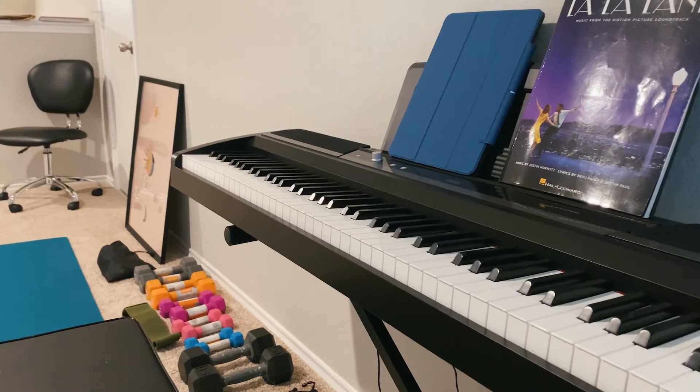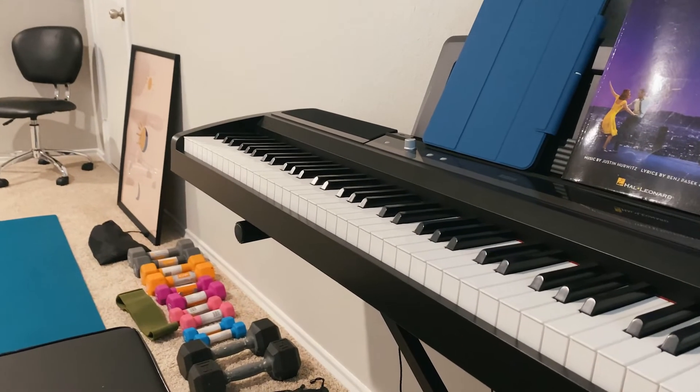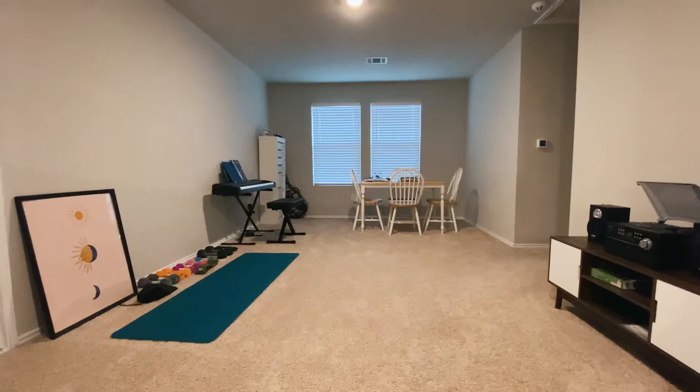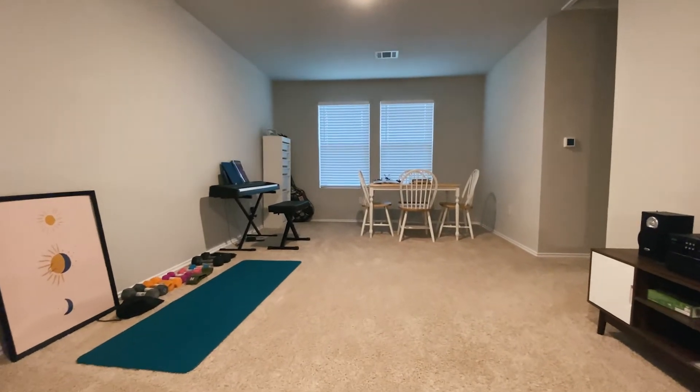Upstairs has come along quite a bit, if I do say so myself. The keyboard and the old dining room table are up here now. We got some nice storage and some room to exercise if we feel so inclined. There's a lot of potential for this space.